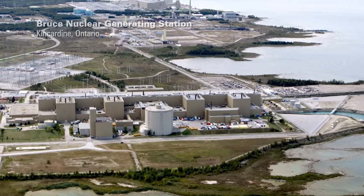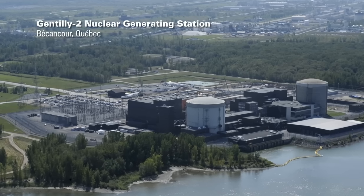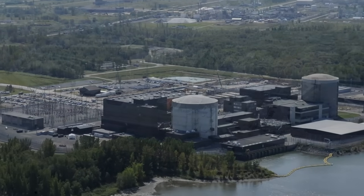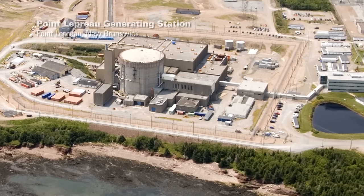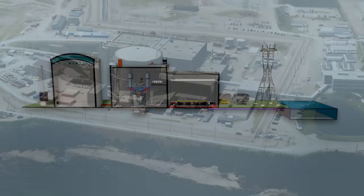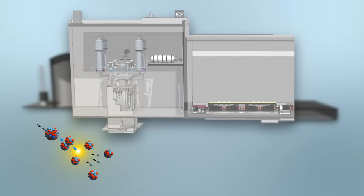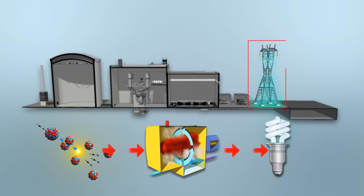To get a better idea of how these safety systems fit in, let's look at how a nuclear power plant works. All nuclear power plants in Canada use the CANDU design, a safe, reliable reactor technology. CANDU reactors produce electricity by splitting atoms of natural uranium to create heat. The heat is then used to make steam to power the turbines and generators, which produce electricity.